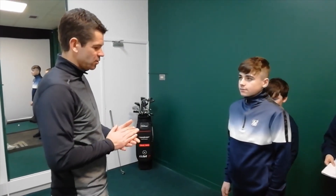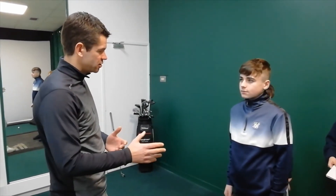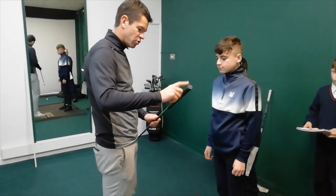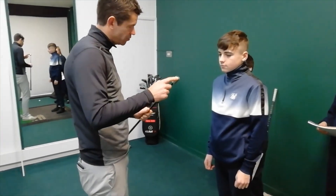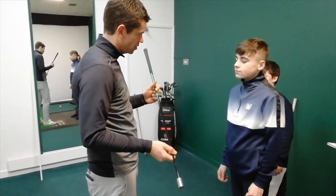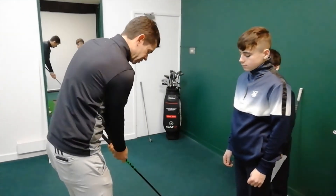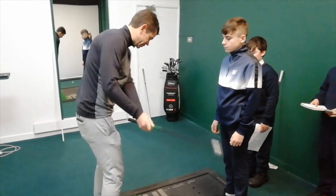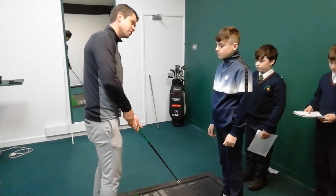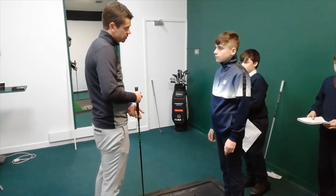It has a golf grip on it and a weight on the top to make it a little bit heavier. It makes 39 golf swings in total. If you're a right-handed player, you'll swing it 18 times right-handed, then 18 times left-handed to build up resistance, and then three final swings at the end.